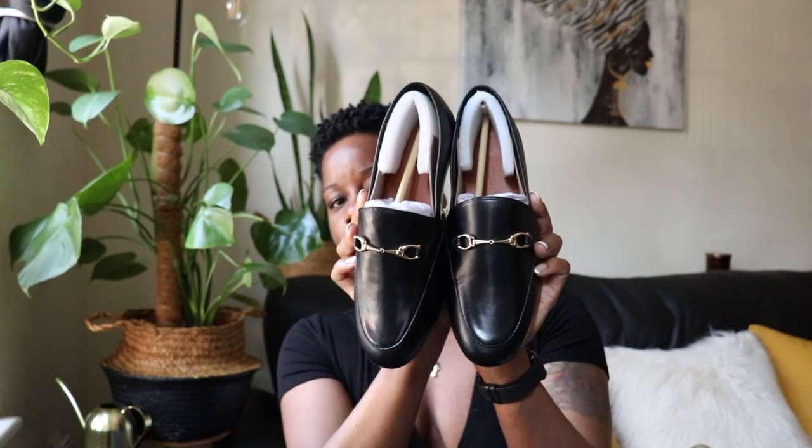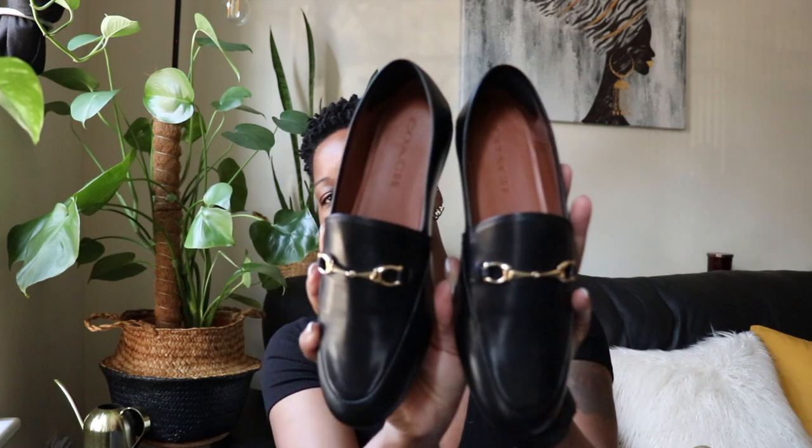I found these loafers on the Coach Outlet. They're usually $99 but I was able to get them for about $85 during the Coach Friends and Family sale that was happening the other week. The style name is the Hailey Loafer and they're pretty much a dupe for the Gucci Brickston loafers. Let me take the paper out so I can give you guys a better look.